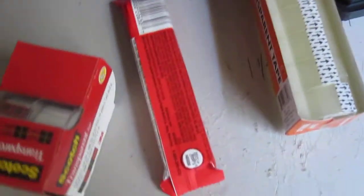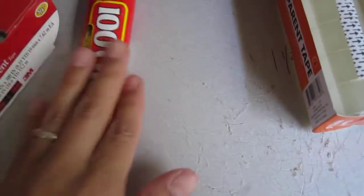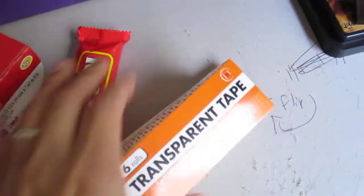Just thought I'd share some stuff I bought today while I took my kids to class. I bought these at the dollar store. I had two of these but I already ate one, and just some transparent tape.